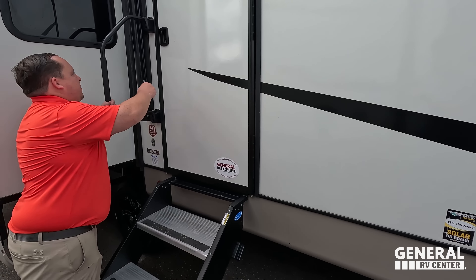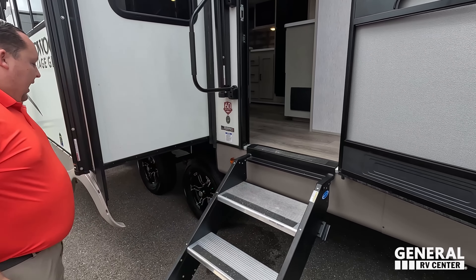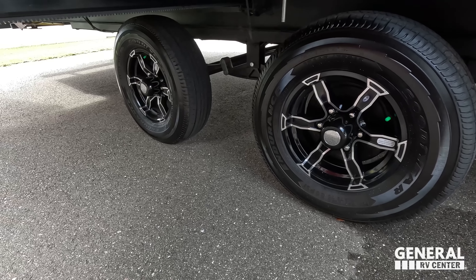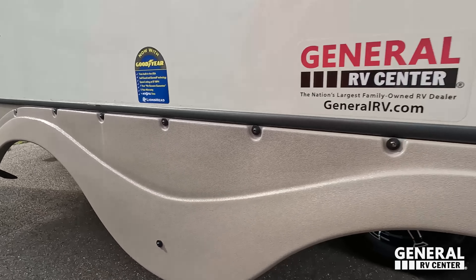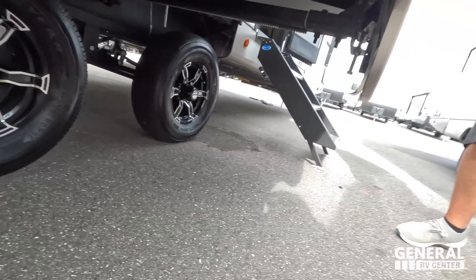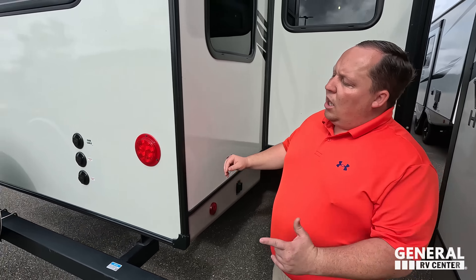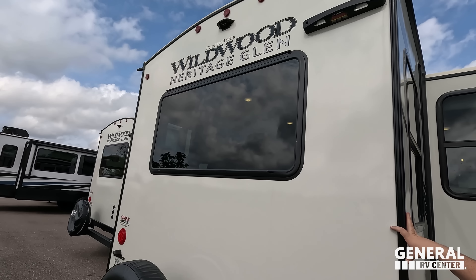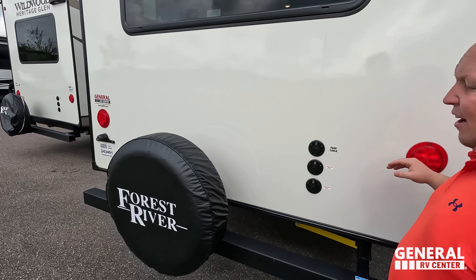We have these awesome solid steps and a nice big grab handle. Look at these tires — they're the Goodyear Endurance tires, ST-225-75R15. Very nice. We have the Dexter suspension underneath. Another electric stabilizing jack in the back. Coming around the back, there's a nice bumper, spare tire carrier with the Lippert on-the-go ladder hookup, and it's prepped for the Furrion backup camera. Cable and satellite hookups are right here.